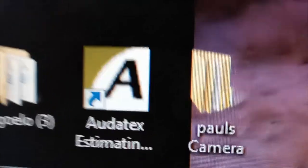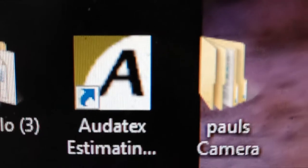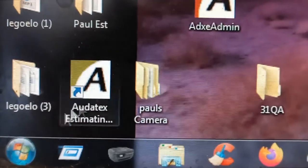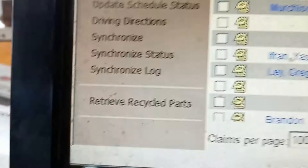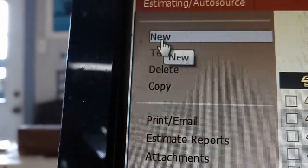Joe Beermaster here. Today I am going to do a quick review on the ADP Audix estimating system, which I prefer as a body shop because it is more designed for the body shop. It doesn't cater to the insurance industry as much, and I've proven that over and over again.